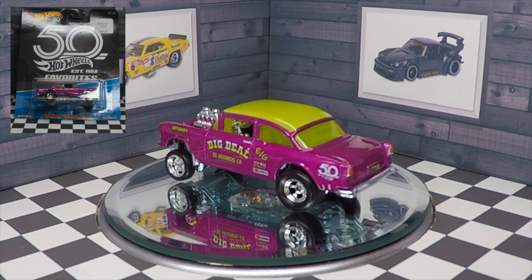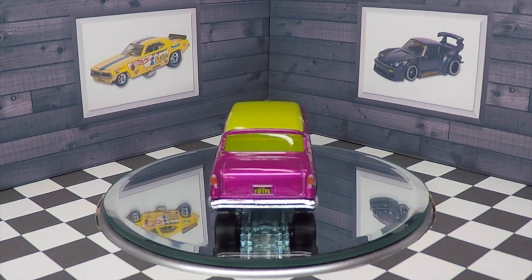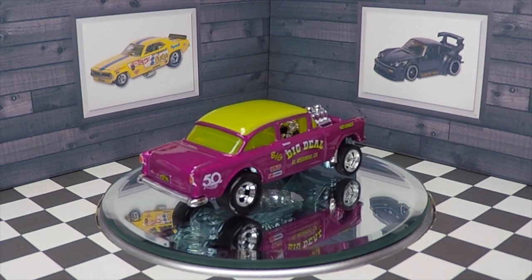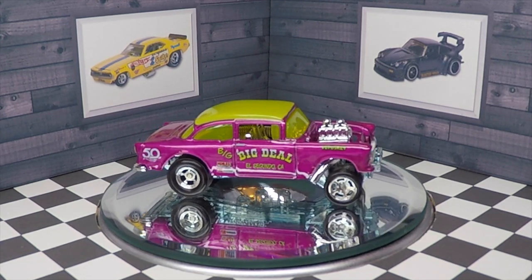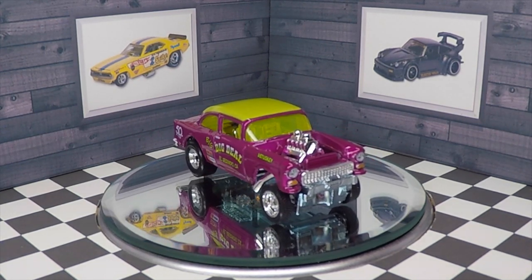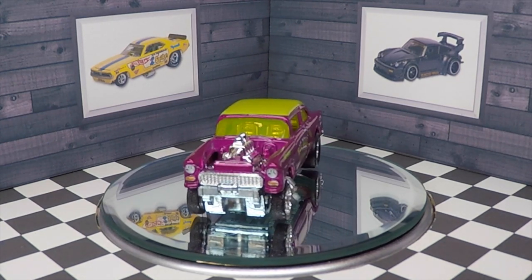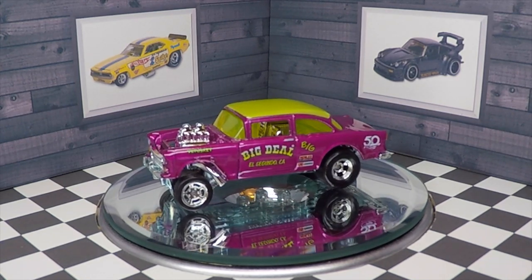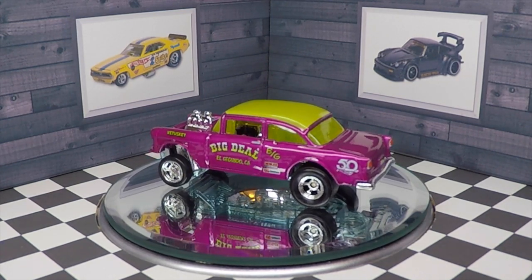The 50th anniversary Chevy Belair Gasser was one of the most hyped models when it came out in 2018. It was literally impossible to find, so I'm super happy to finally find some. It looks awesome in this metallic magenta color. I love the lime green roof with the matching lime green windows, the chrome interior, and the chrome engine. Details are very neat. I can see why people like the Gasser so much and why it's one of their favorite castings of all time.